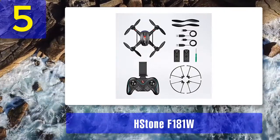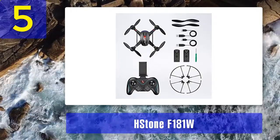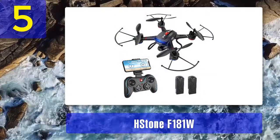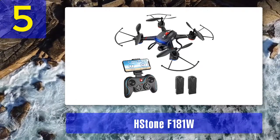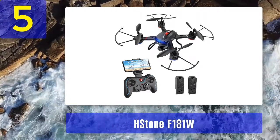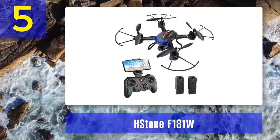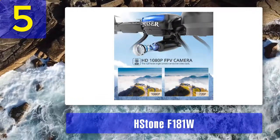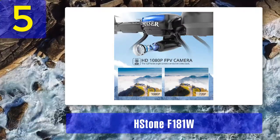Kicking things off with the battery, the Holy Stone F-181W sports a one-cell 750mAh pack — in fact, it sports two packs, which effectively doubles the flight time. One battery equals around 7-8 minutes of flight time. Considering there are two batteries in the package, it effectively means you have a 15-minute flight time straight out of the box. You'll even get an additional charger, meaning you can charge both batteries simultaneously. The operating range is pretty good too, extending to roughly 80 meters in normal conditions.